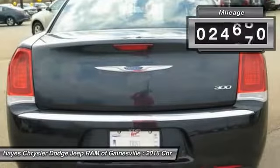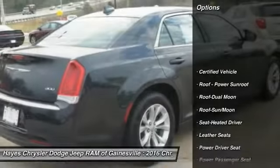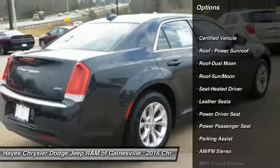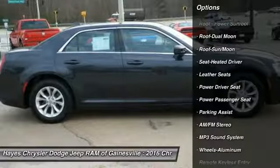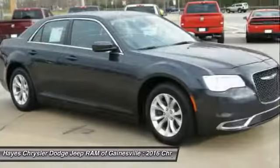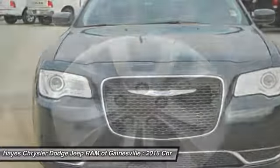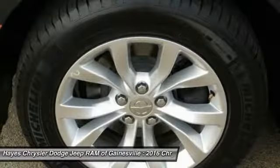This vehicle has less than 25,000 miles. Here are some of this vehicle's great options: anti-lock braking system, traction control, power passenger seat, moonroof, air conditioning, power steering, cruise control, aluminum wheels, AM FM stereo radio.